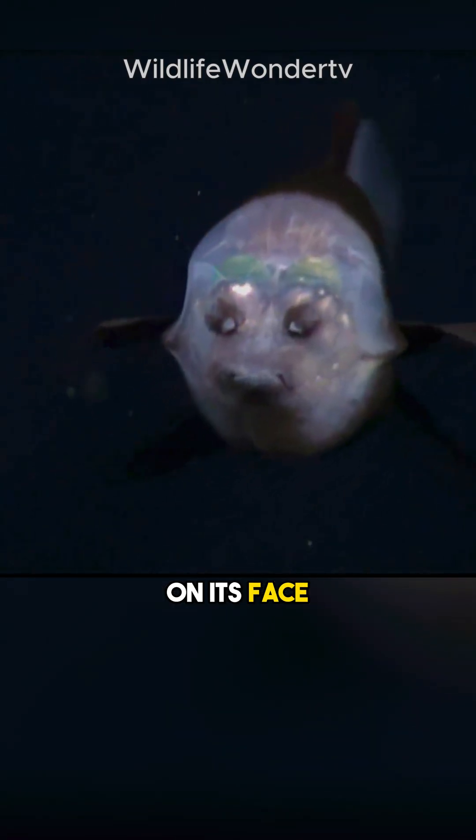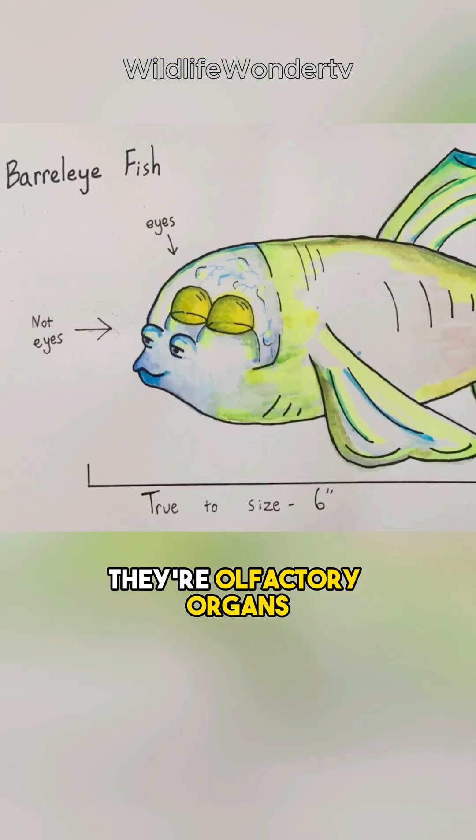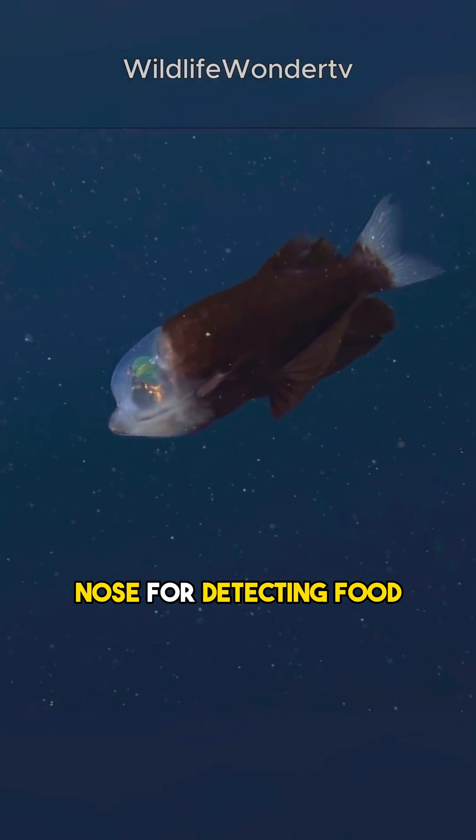Those two dark dots on its face? They're not eyes — they're olfactory organs, like a super-powered nose for detecting food.